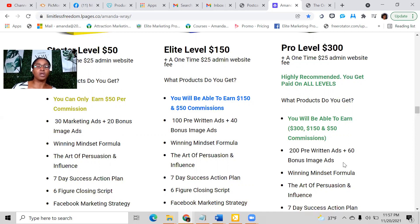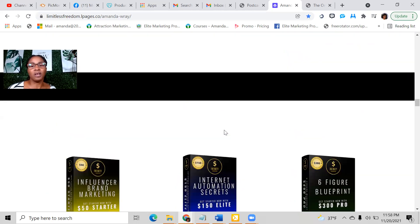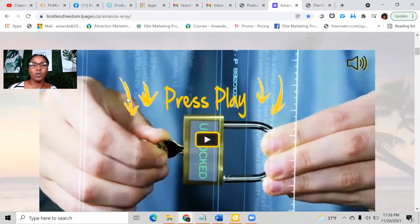When you get enrolled, you'll get a username and password giving you access to your back office where you'll find all your training, where to pay for your website, and the information they need to create your website. You'll also get access to our training Facebook group and a proof group where people post proof of payments they're receiving with this opportunity every day. I didn't think I was going to do as well as I'm doing, and I'm surprised because the momentum hasn't stopped.